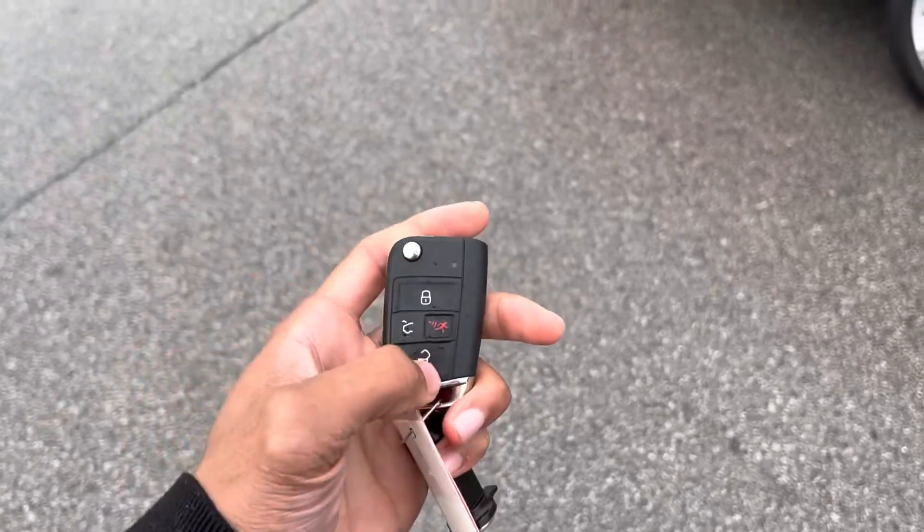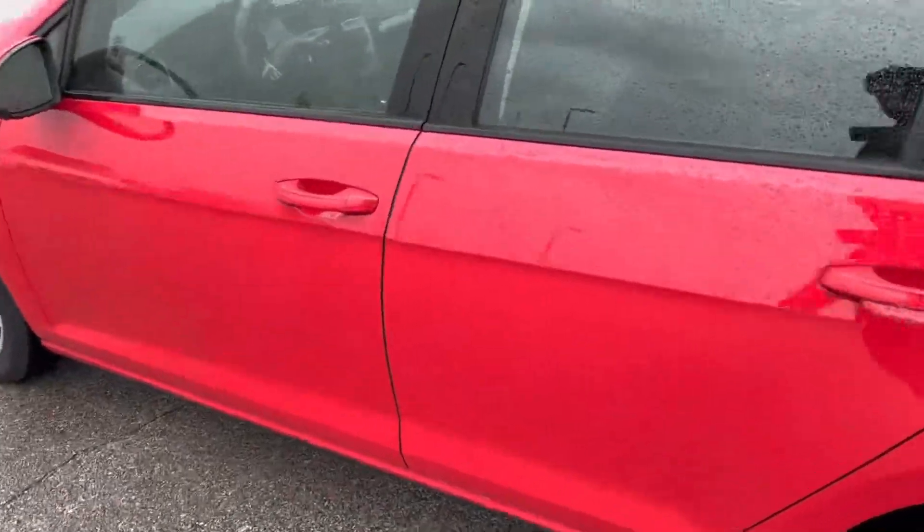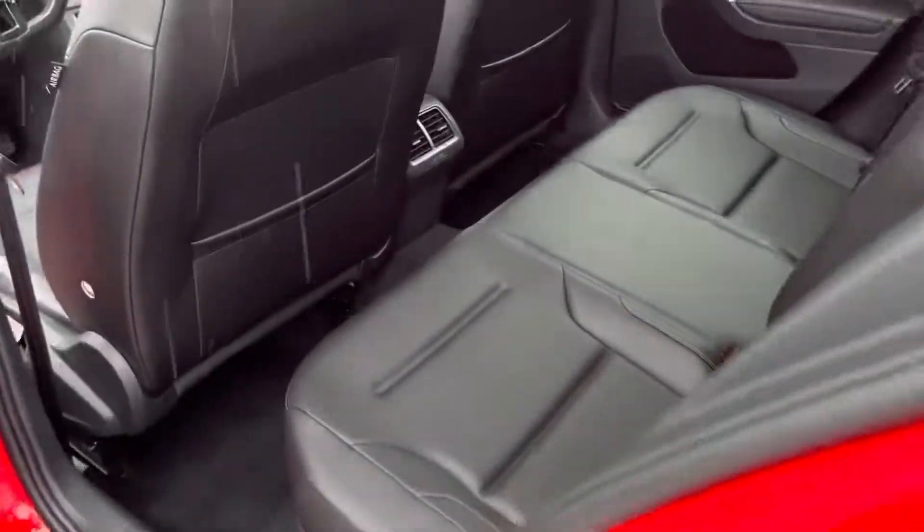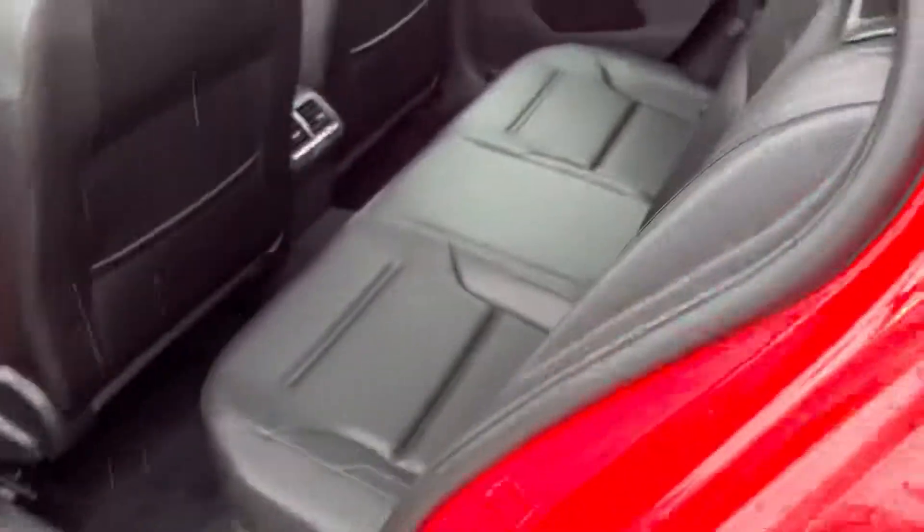Here's your key fob. Gonna hit the unlock and we're gonna walk through it. Man, 2017 — it must look like a 2020. Leather is good, no rips, no tears.